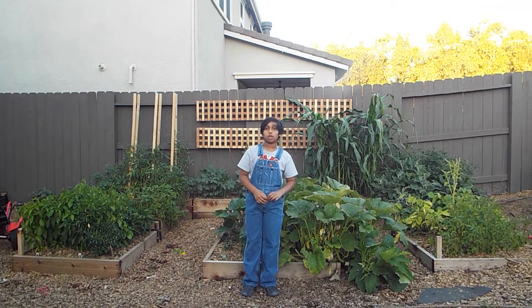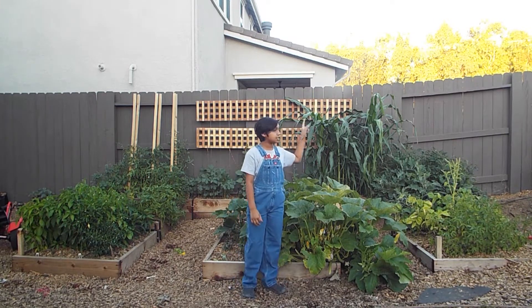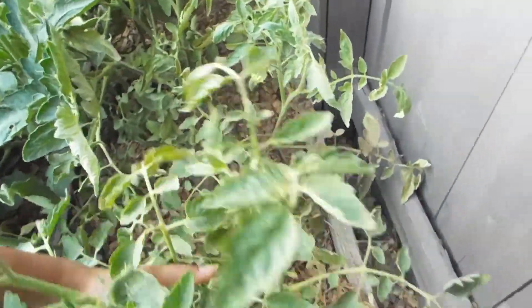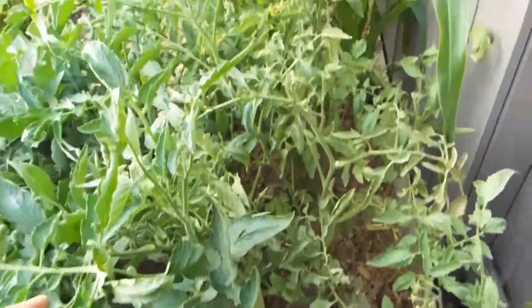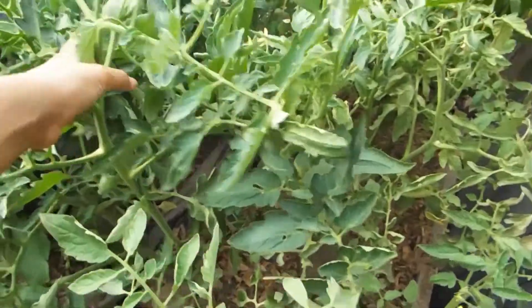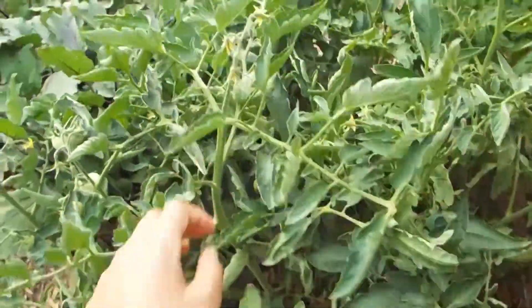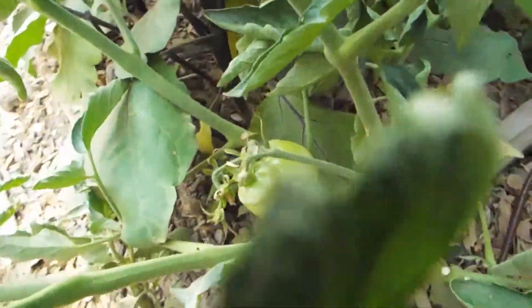Next, in raised bed 3 — the long raised bed — we have tomatoes on that side. We have a really cool, heavy variety called Kellogg's Breakfast; it's a yellow beefsteak tomato. After that, in the corner, the other five plants are — if I'm right — celebrity tomatoes. Those are determinate tomatoes, so they don't need staking like my other indeterminate tomatoes.